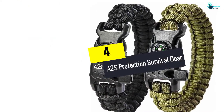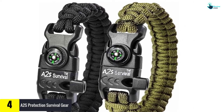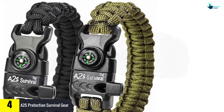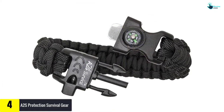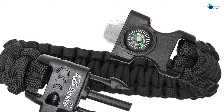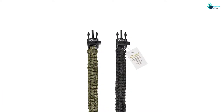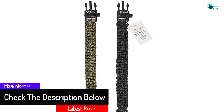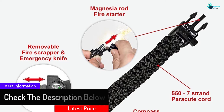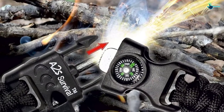Moving on, at number 4 we have the A2S Protection Survival Gear. With this military grade bracelet you can feel confident that you have the right gear equipped for any disaster you might face during your adventurous trip. The features include a fire starter, knife, compass, and whistle. It comes with an adjustable size that can fit everyone in your family. The bracelet is super lightweight and comfortable to wear, and each feature is very easy to operate, which is excellent for emergency situations.